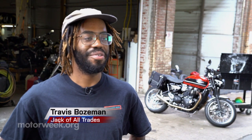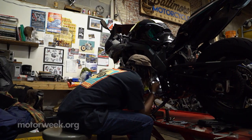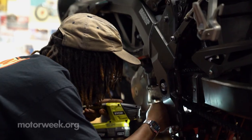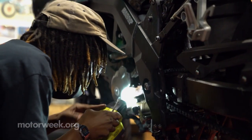My name is Travis Bozeman and I got to the Baltimore Motorcycle Collective out of pure necessity. I had a 2005 Suzuki SV650S that I needed to do some transmission work on. I called down here, asked to talk to Ethan, told him what I was trying to do — I wanted to get it done myself — and he talked me through it, set up a date, picked up my bike, and the rest was history.